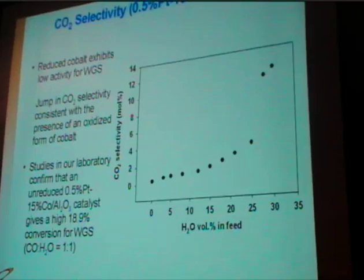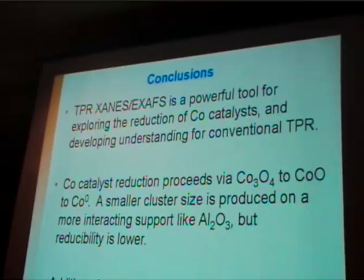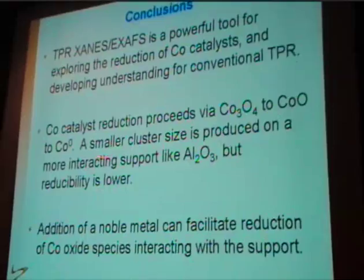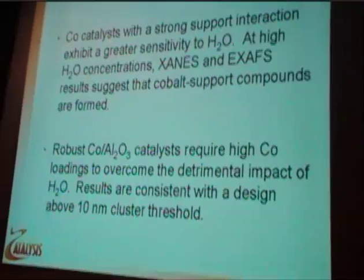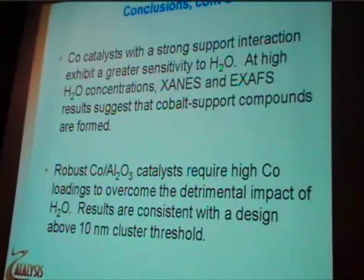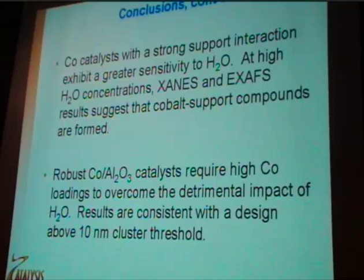To conclude on the cobalt part: TPR-XANES/EXAFS is a very powerful tool for determining how catalysts reduce, and we can now scan several catalysts at a time. Noble metal promoters can facilitate reduction of species interacting with the support; however, those species, if the crystallite size is very small, are quite sensitive to the effect of water. More robust catalysts can be formulated at higher loadings.